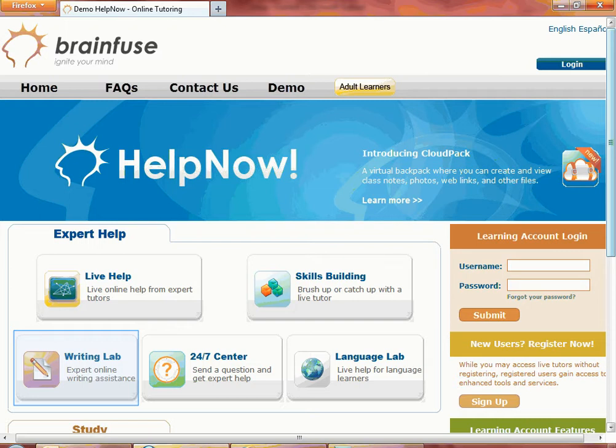BrainFuse will return the review document, typically in 24 hours. Click on the 24-7 Center to submit math, science, or social studies questions. Language Lab is for students who have Spanish homework or wish to brush up on Spanish.